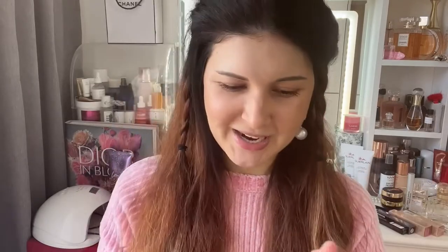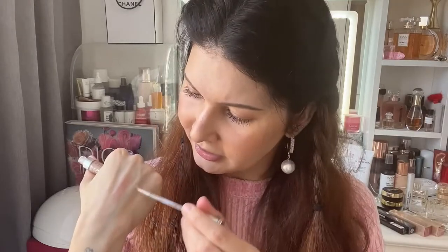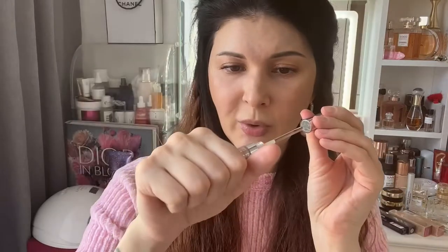I noticed my camera stopped recording, so let's talk about the lip products one more time. First one is Bourjois — I've mentioned this gloss before. I like this one: 3D effect, 8-hour hydration. It's a sheer beige color with a lot of sparkles and it does moisturize your lips.